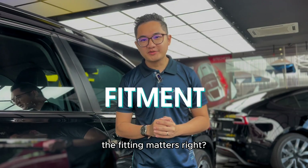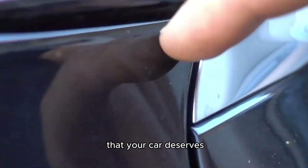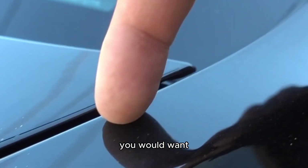Next up, the fitting matters. Cheap PPFs may not be cut or installed with the precision that your car deserves. Imagine bubbles, wrinkles, or uneven application — not exactly the professional finish that you would want.